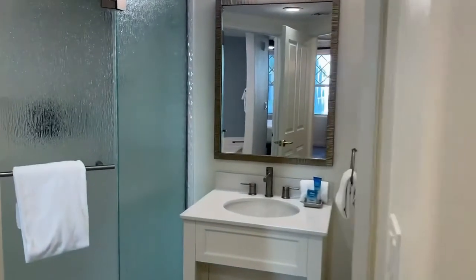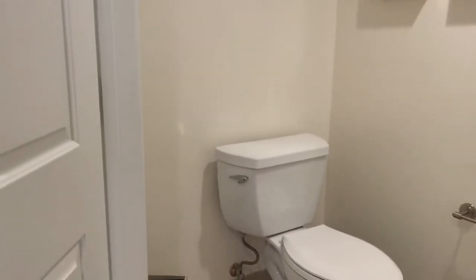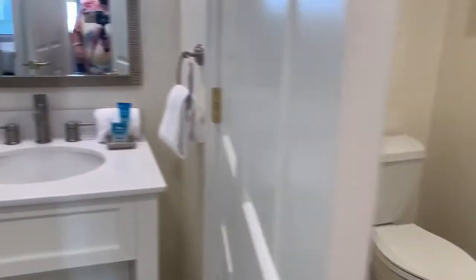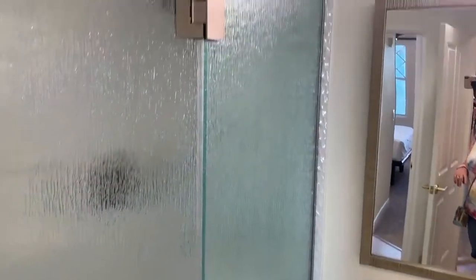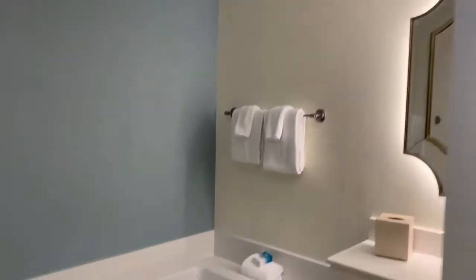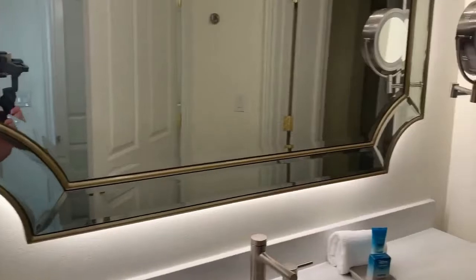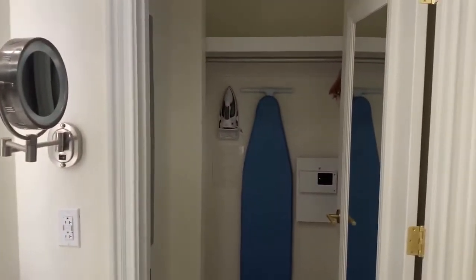Then we're going to go into this nice big master bathroom. You have the shower, and then you have a separate room that has your stall, and then you've got a really pretty shower that actually has a rainforest head inside of it. We're going to come in here and look at the bathtub — isn't that fabulous? Then we have another vanity and mirror, and there's a closet on the end.